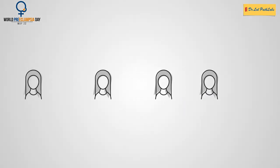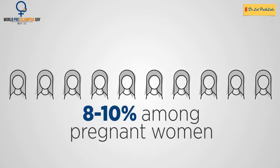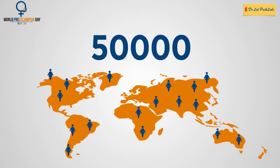In India, the incidence of pre-eclampsia is reported to be 8–10% among pregnant women. Each year, an estimated 50,000 women lose their lives from pre-eclampsia worldwide.